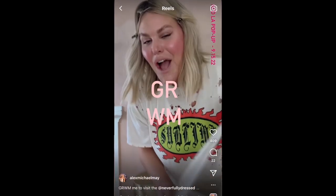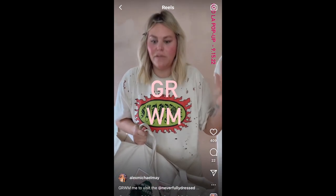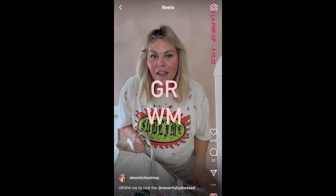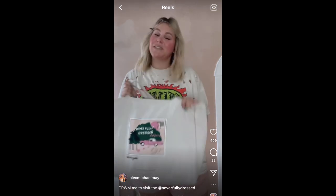I'm getting ready because one of my favorite brands, based in the UK — I've actually modeled for them when I was in London — is doing a pop-up here in LA. I'm going to check out the store today and I thought, why not wear the brand to the brand? They helped me figure out what to wear, so let's get ready together.